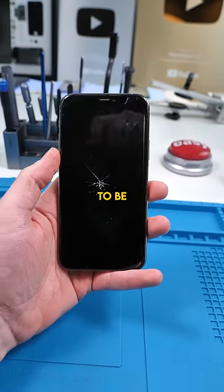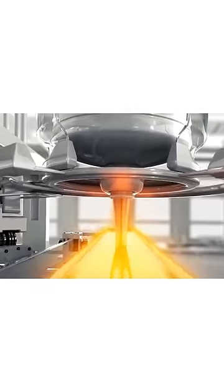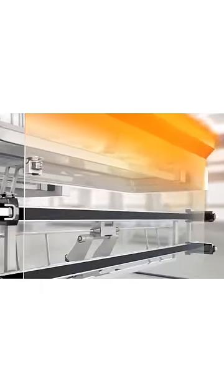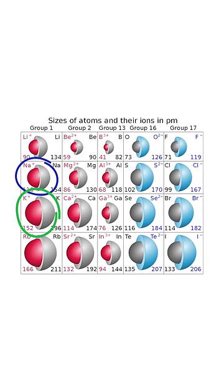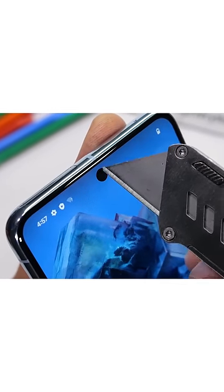Gorilla Glass was made to be stronger due to a process called the Ion Exchange Process. This process involves taking already composed glass, crafted specifically for the ion exchange process, and placing it in a bath of hot salt, in which sodium ions are exchanged for larger potassium ions. Because the potassium ions are much larger, they pack into the glass, creating a tighter and stronger compressive area on the glass.